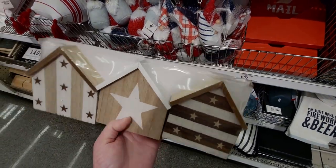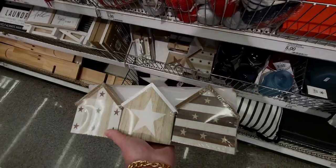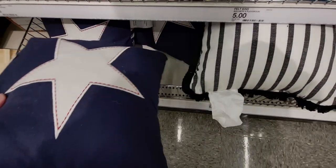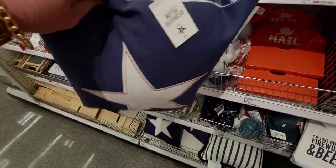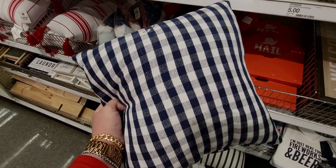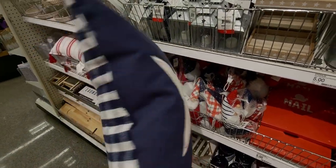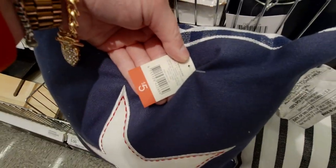They're heavy too, really heavy. And then there are more pillows — the stars are so cute! It's got stitching on the front, and the back — oh my gosh, I didn't even see the back — it's gingham! I love that. They're reversible so you can switch it around, and they're just five dollars.